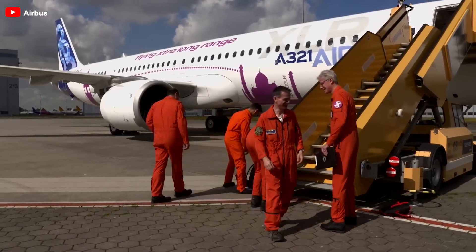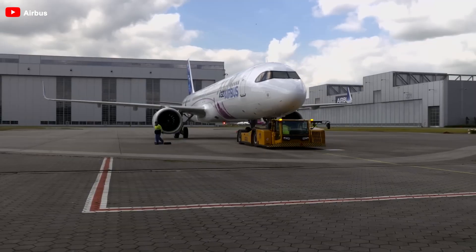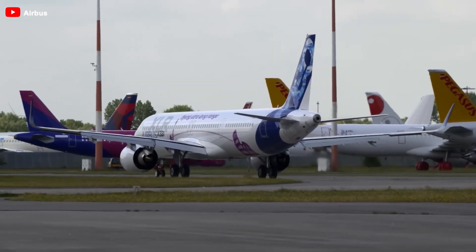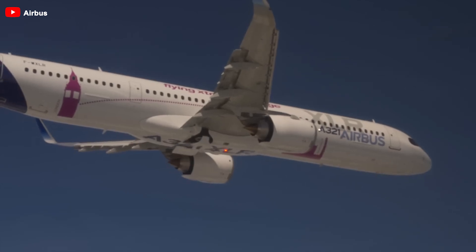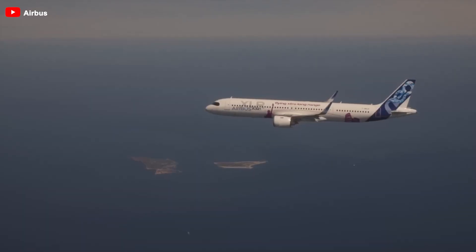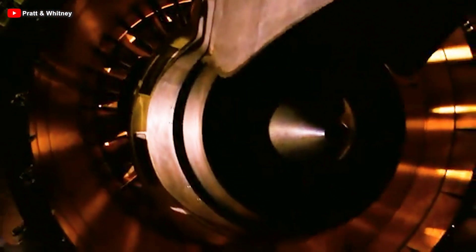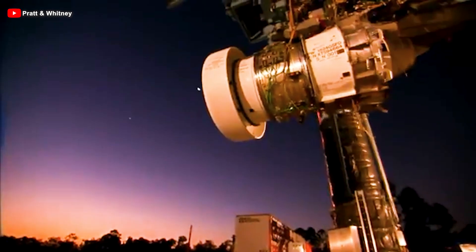The extended range and higher payload capacity of the Airbus A321XLR will grant airlines unparalleled flexibility, opening up new route possibilities to a wider range of destinations. Aircraft operators will benefit from the GTF engine's industry-leading fuel efficiency and the lowest carbon emissions available for a single-aisle aircraft. Globally, 13 customers have chosen PW-1100G engines to power 217 XLRs.